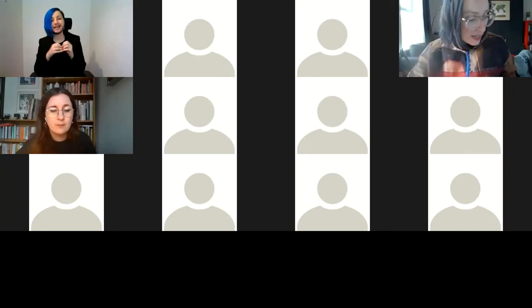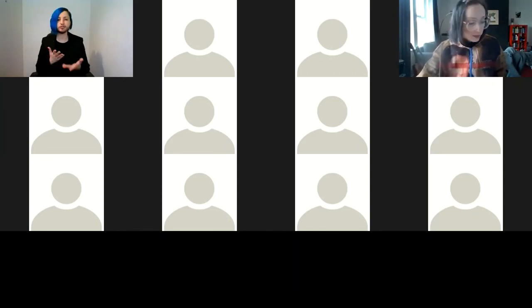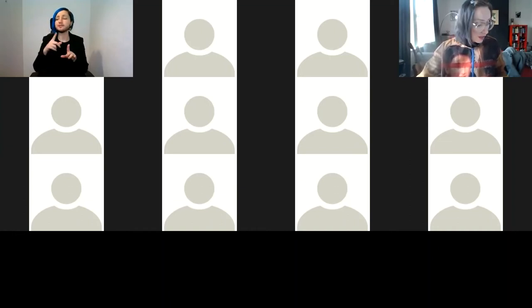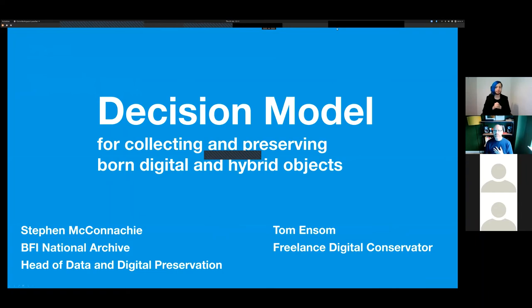The next talk introduces one of our outputs: a data model, or decision-making model, for collecting and preserving digital and hybrid objects, presented by Stephen McConachie and Tom Ansel. Tom is a London-based digital conservator specialising in the conservation of software-based art. Stephen explains why they created it: the workshops were richly discursive and high in complexity, and the community of practice is at a probing stage — tentative, experimental, questioning, high in uncertainty and ambiguity.